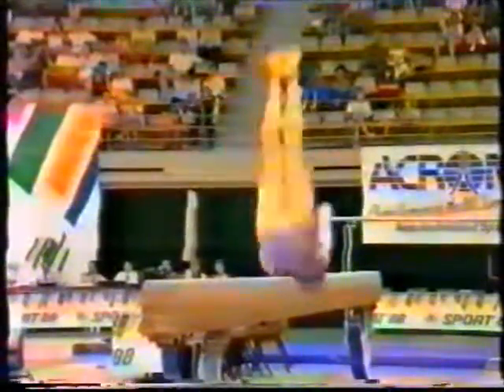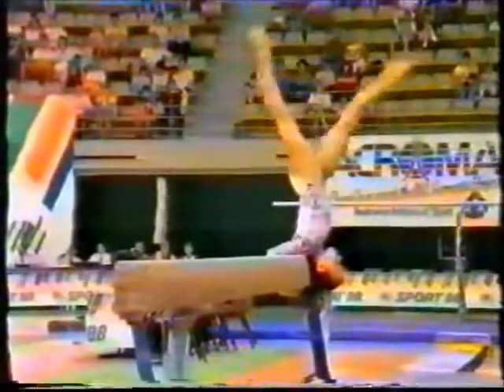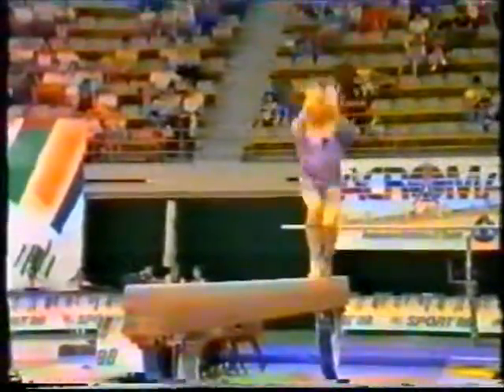Very confident for a young lady too. Very interesting movement — a roll half turn up the shoulder stand, made popular by the Romanians in the last year.